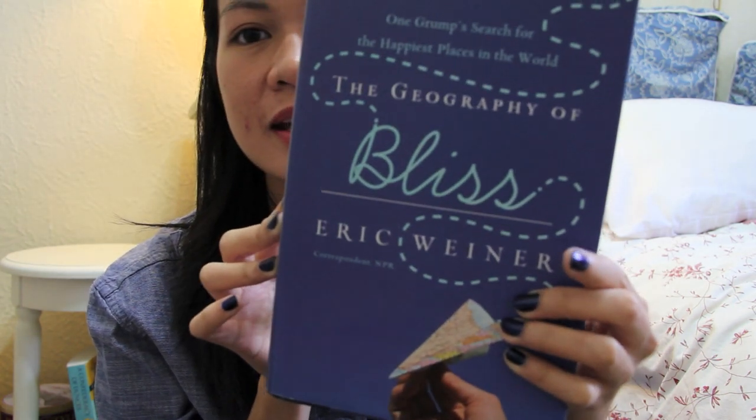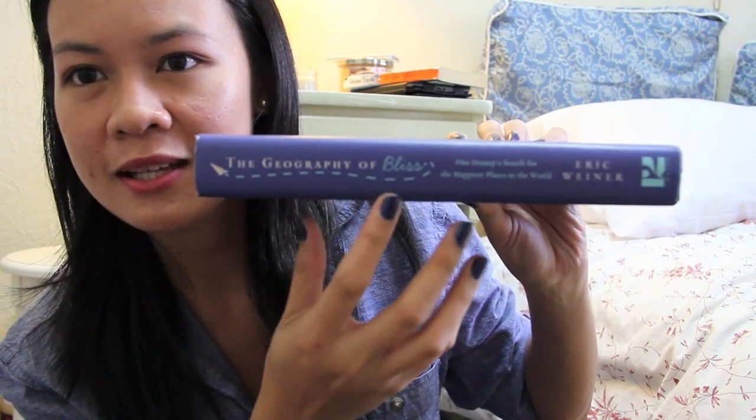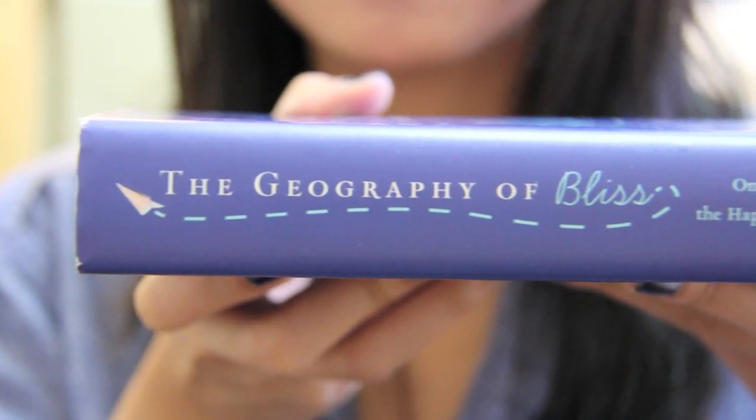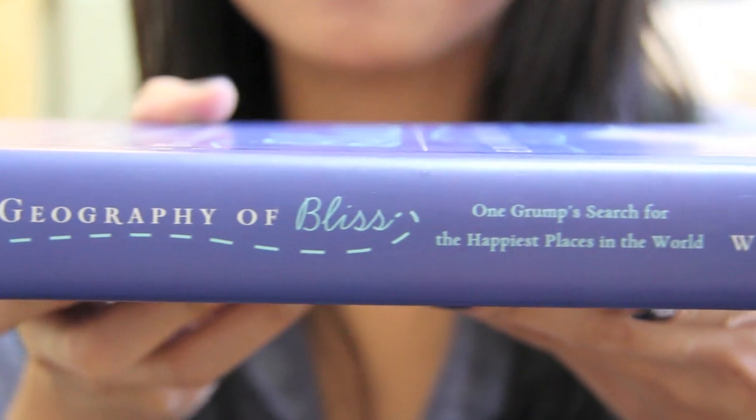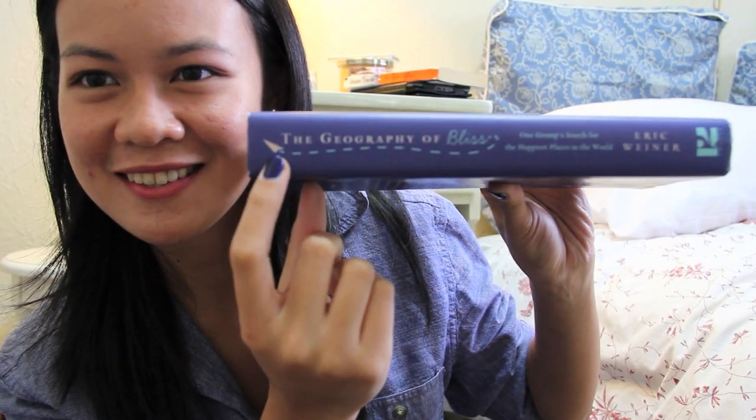The Geography of Bliss by Eric Wiener. Kind of matches the cover. It's very simple but I really like the typography. I like how 'Bliss' is a different font and I love that cute little paper airplane that goes there.